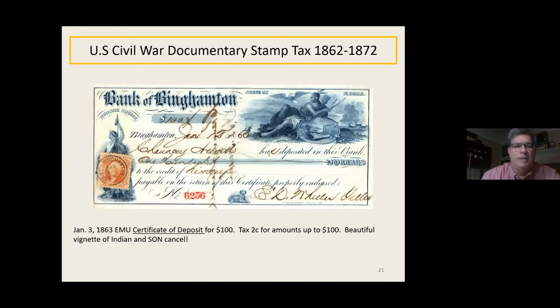Here's a certificate of deposit — a beautiful early matching use from January '63 from the Bank of Birmingham in New York. Beautiful vignette with an Indian figure leaning and an eagle flying by, and on the left something like a Lady Liberty. It's a two-cent certificate stamp, which is a bit less common than the bank check. It's got a really nice cancel on it tied to the page — a very nice example of an early matching use.